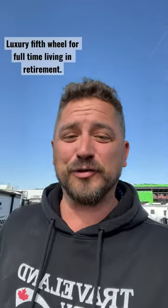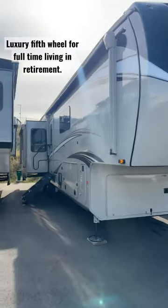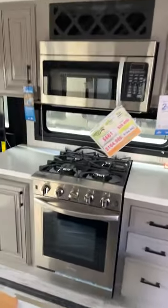We're looking for a luxury fifth wheel for retirement. This is a Jayco Pinnacle 36 FBTS. Let's check out the inside — we've got a four-door fridge and freezer, lots of storage, and a residential oven with a four burner cooktop.